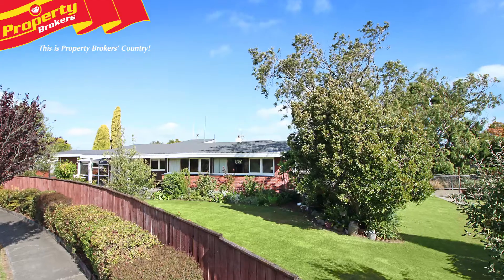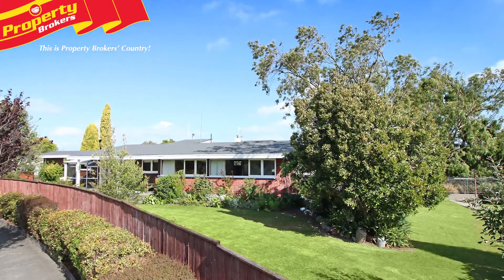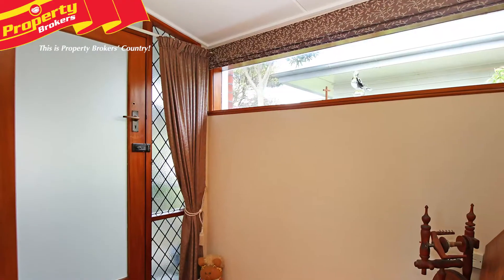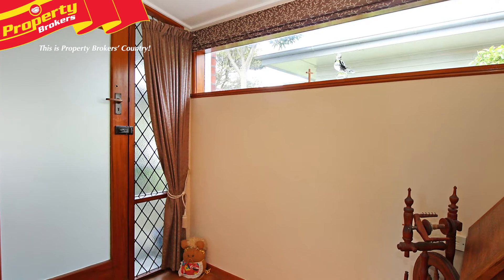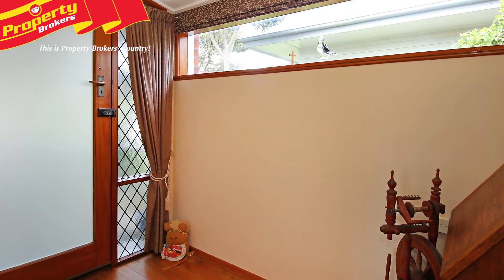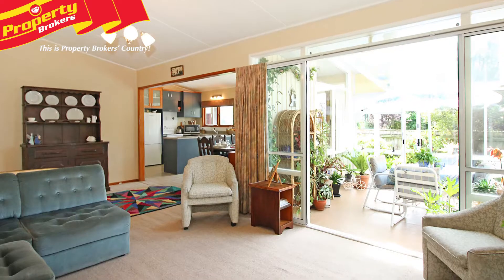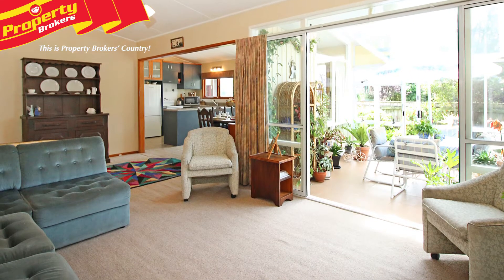The pictures tell the story. Pulling up to this property you're greeted with a sense of tranquility thanks to the wonderful, well-established gardens. Stepping inside the home, you're welcomed by the lovely timber features throughout that add character and class, and great open-plan living spaces that provide plenty of room for entertaining and relaxing with family.